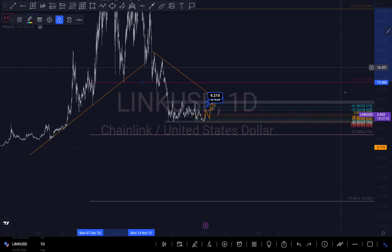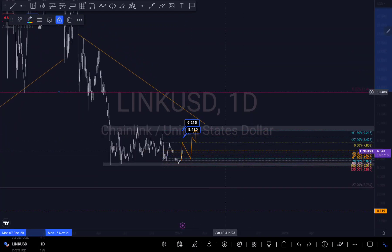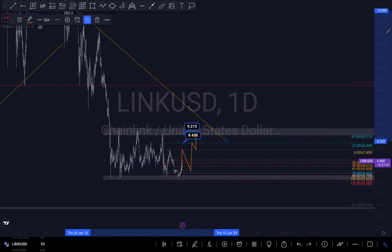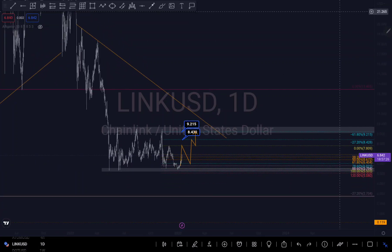Let me zoom in and show my reason why I'm still looking for a little bit more of a sell right here. We can see there is a break of structure here and a consolidation — the way it's consolidating, like a rectangular consolidation, is set up to push downwards.